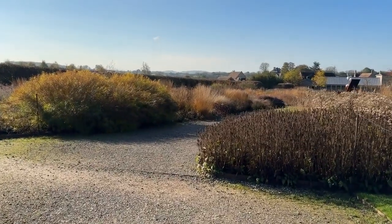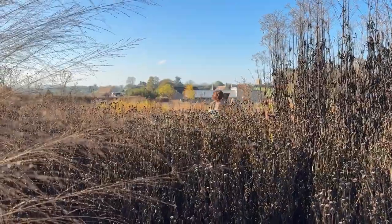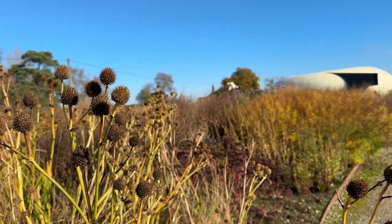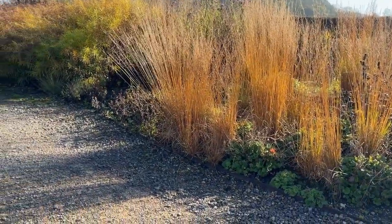Here at Hauser and Wirth you'll see swathes of tall grasses, seed heads and bold perennials. Oudolf plays with plants that have both beauty and endurance — plants that look as lovely in their decline as they do in full bloom. It's a key principle of his work: beauty in all seasons.